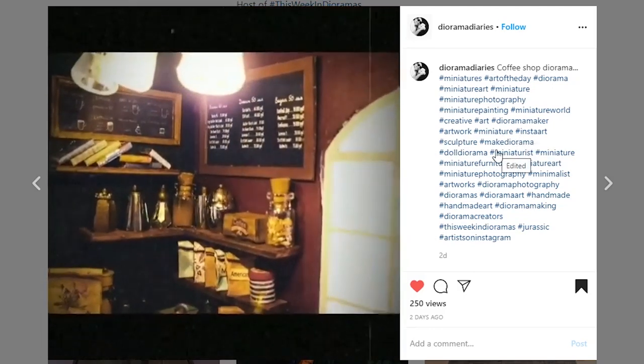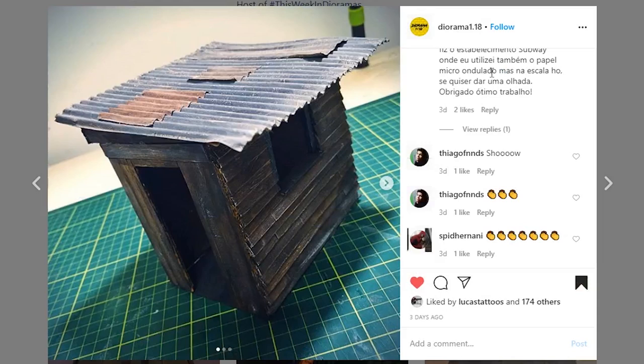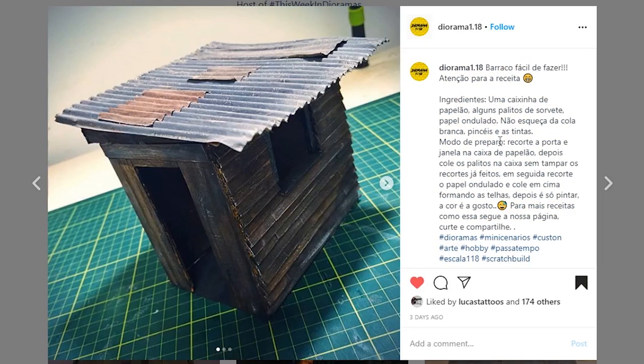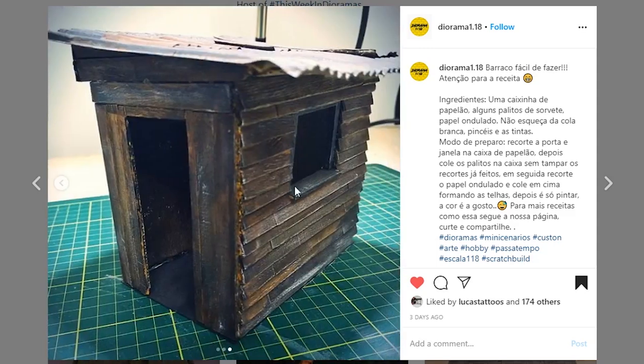This one's coming from Diorama 1.18 — one of those folks that does a lot of really nice work. This little shed-sort-of piece is looking awesome — the paintwork looks so realistic. The little tin roof is awesome and I love this little patchwork piece with a slightly different color tone. It's going to look really really nice put together with the rest of your work — great job on this piece.